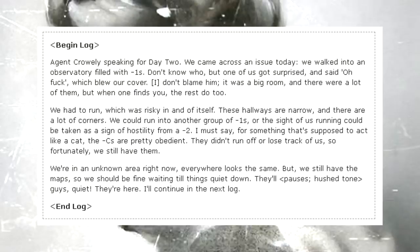Begin log. Agent Crowley speaking for day two. We came across an issue today. We walked into an observatory filled with dash-1s. One of us got surprised and said something that blew our cover. I don't blame him — it was a big room, and there were a lot of them. When one finds you, the rest do too. We had to run, which was risky. These hallways are narrow and there are a lot of corners. We could run into another group of dash-1s, or the sight of us running could be taken as a sign of hostility from a dash-2. For something that's supposed to act like a cat, the dash-Cs are pretty obedient. They didn't run off or lose track of us. We're in an unknown area right now — everywhere looks the same, but we still have the maps. We should be fine waiting till things quiet down. End log.